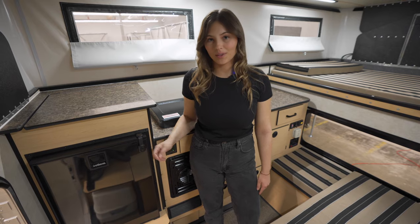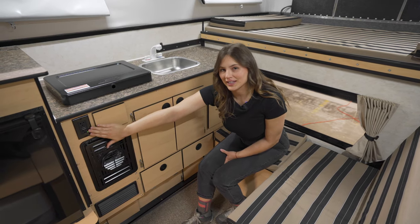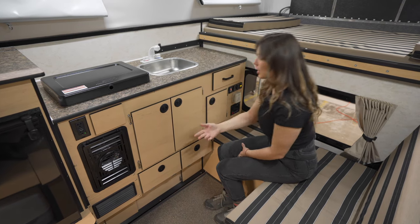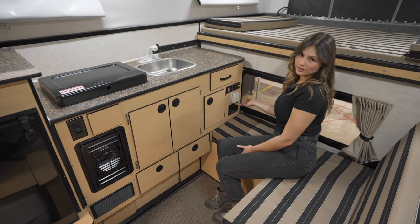There are also other refrigerator sizes available. Moving underneath the countertop, we have outlets for when you're connected to shore power, the optional furnace, a good amount of storage, and on the far side we have our adjustable thermostat.